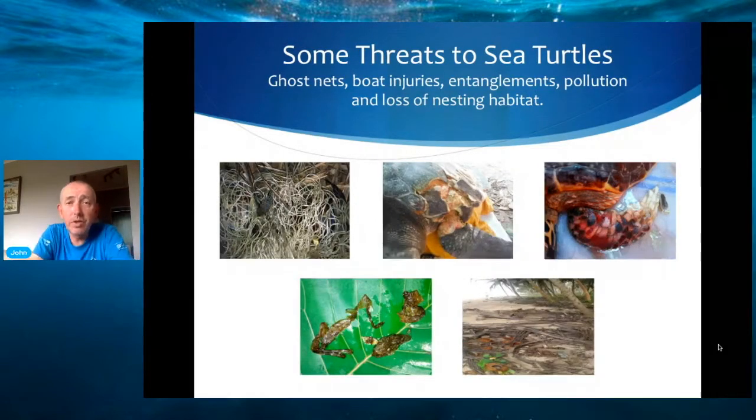Let's have a brief look at some of the threats that sea turtles are facing. This is not exclusive to Ghana — it's pretty much throughout their entire population ranges. We have ghost nets, which are nets that are dumped overboard from fishing boats or get lost at sea unintentionally. We have boat injuries — as you can see in the second picture, a turtle that got hit by a propeller. Then a little hawksbill turtle got entangled in fish wire caught around its shoulder, and the turtle ended up losing the flipper because gangrene had set in.